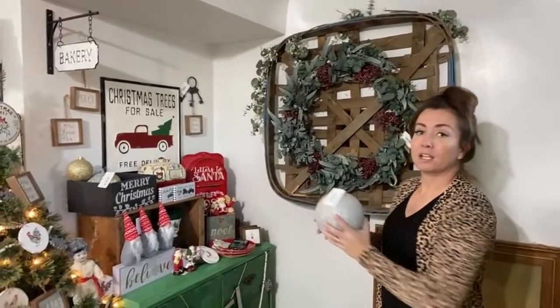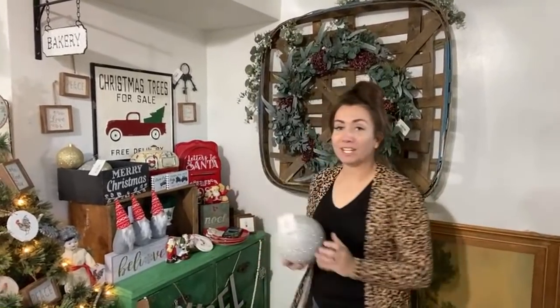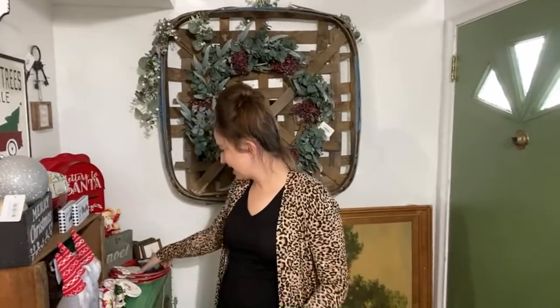Everything you're going to see today you can pick up at jrvhome.com, including my cardigan. We have one in XL that Deb's going to be trying on, so stay tuned for that one. That looks snazzy. It is snazzy.